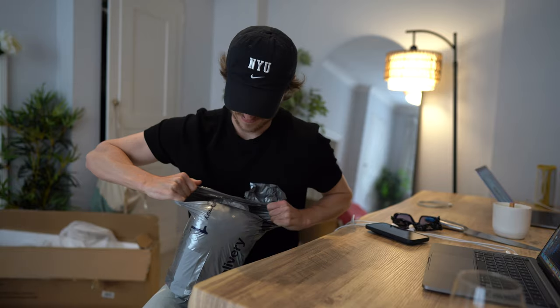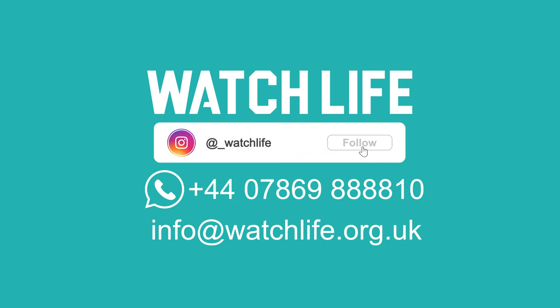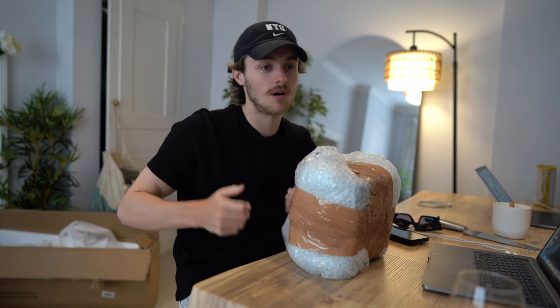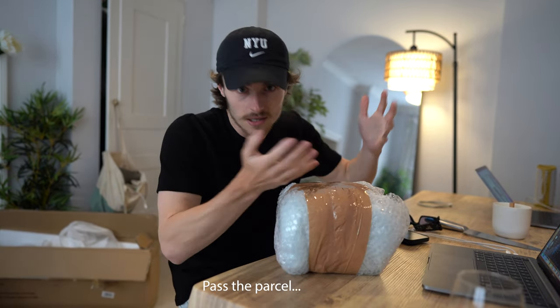Delivery day. First layer done. Second layer done. It reminds me of birthday parties where you had to take the wrapping paper off, pass it, take the wrapping paper off, pass it. And whoever was the last person got the gift at the end.